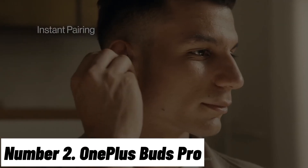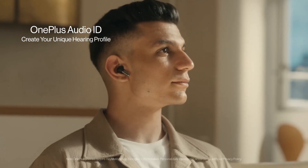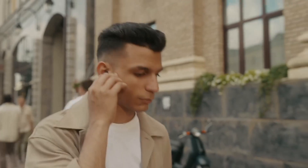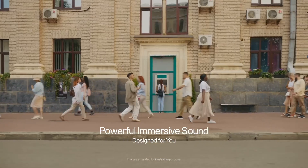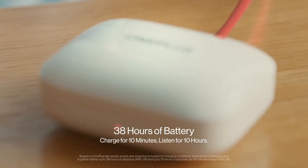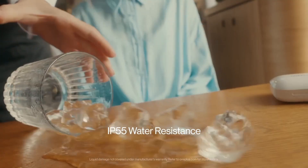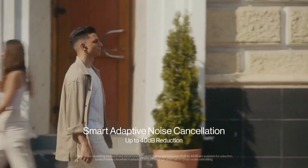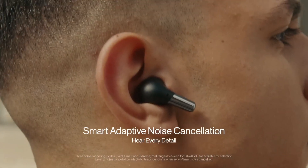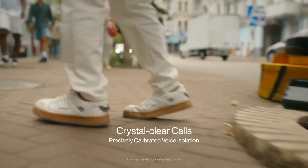Number 2: OnePlus Buds Pro. The OnePlus Buds Pro epitomize the brand's commitment to delivering exceptional audio experiences. Designed to pair seamlessly with your OnePlus smartphone, these wireless earbuds offer an immersive soundstage that envelops you in rich, dynamic sound. With 11mm dynamic drivers and Dolby Atmos support, every note and beat comes to life with impressive clarity. Active Noise Cancellation (ANC) technology with adaptive adjustment ensures that you can focus on your music or calls without being disturbed by the outside world.